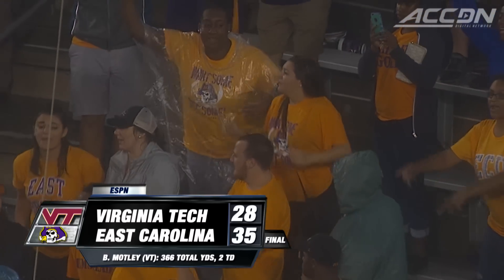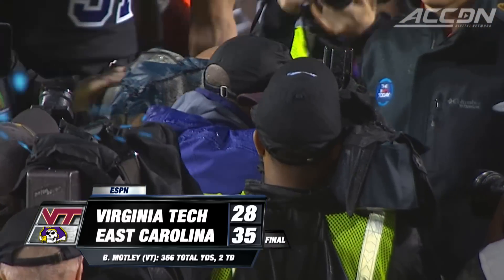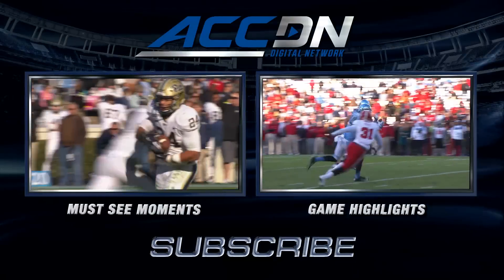The Pirates have now won five in a row against the ACC. I'm Jeff Fischel. You're watching the ACC Digital Network — the official home of ACC football.